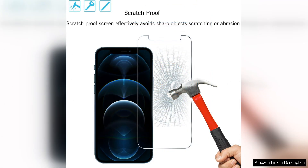Once applied, the protector fits snugly, leaving no room for dust or debris. What sets the Alon Screen Protector apart is its impressive durability, with a hardness rating of 9H. It effectively guards against scratches from everyday objects like keys and coins.